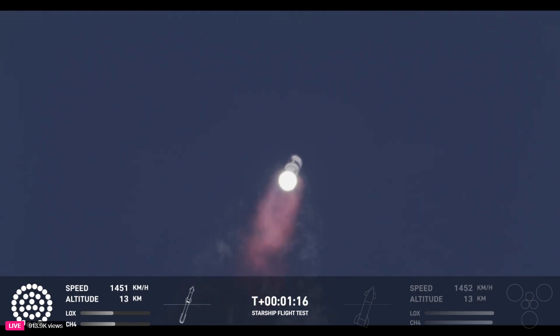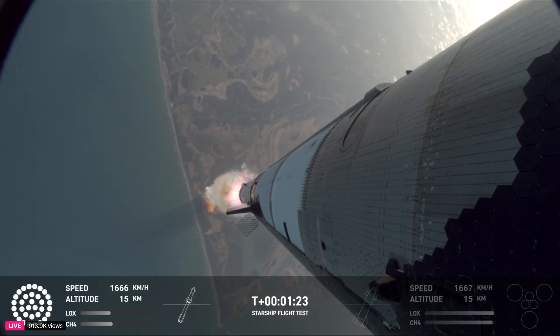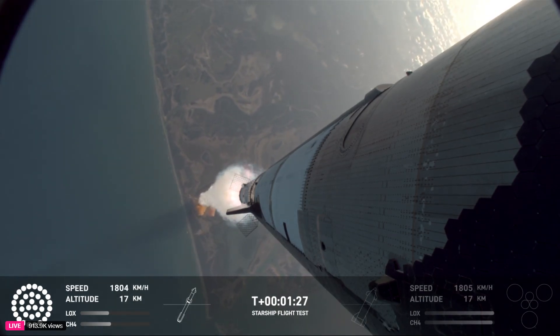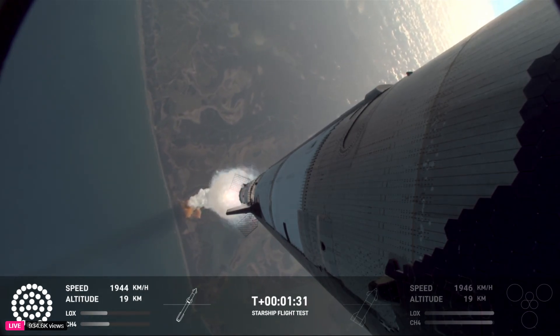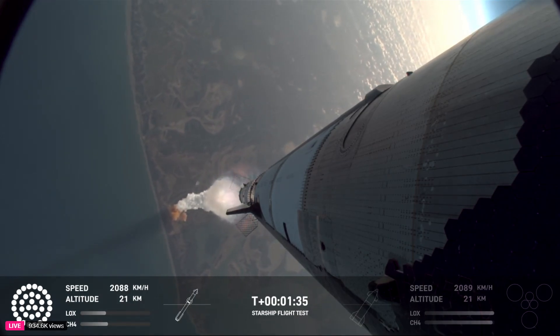We're through max Q — that's the heaviest stresses the vehicle sees on the way up. That was pretty incredible. Beautiful views of the vehicle on ascent, pitching downrange away from the launch tower.